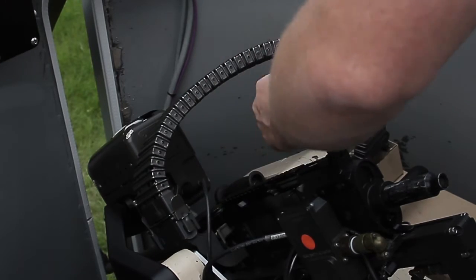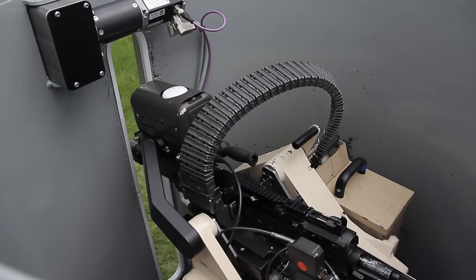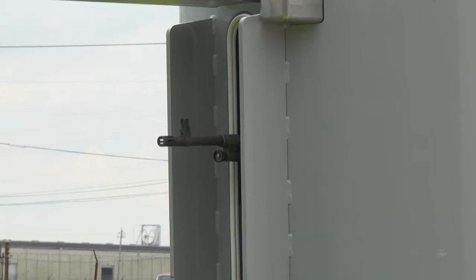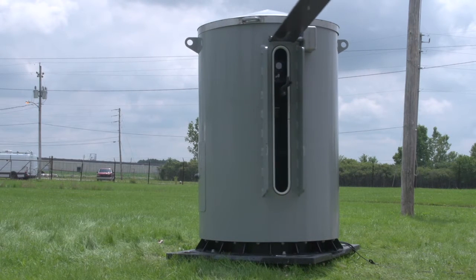The door you see here — when closed, the weapon system is pointed into a bullet trap. When it's deployed, the door comes open, the weapon follows the door, and when the weapon stops, the door stops.